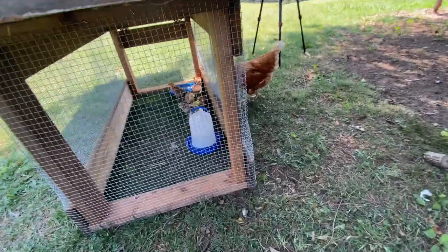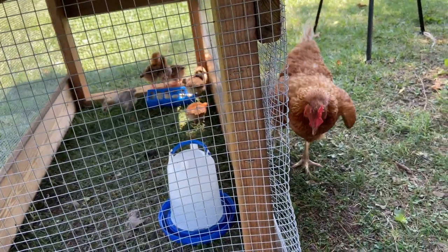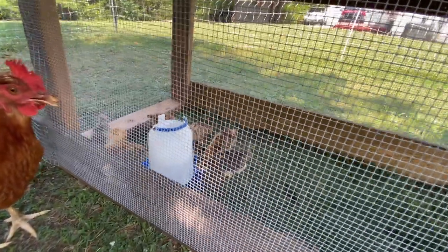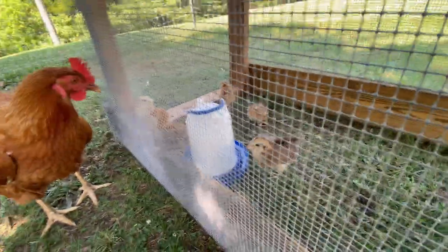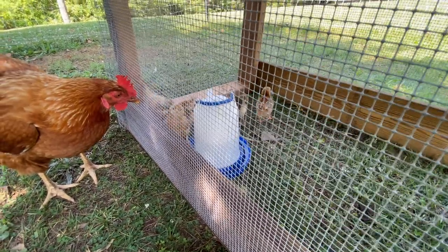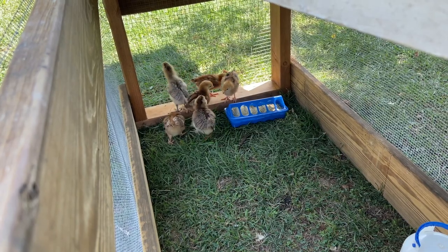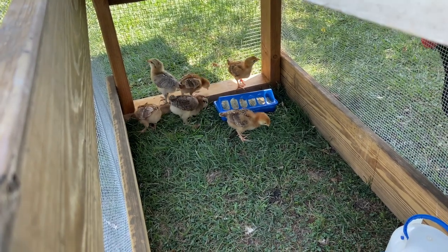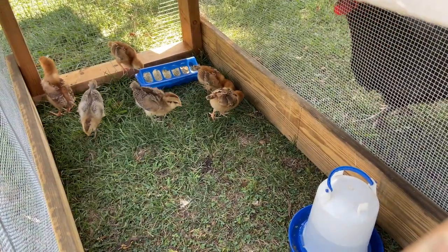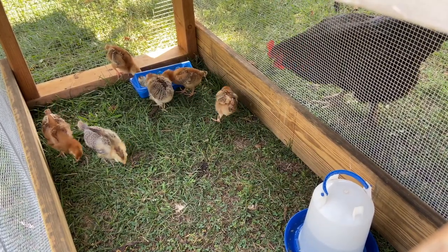A few folks have asked me why we didn't just use this tractor as our main chicken brooder. The primary reason is that during the first week or so of a chick's life, they can't be exposed to any drafts whatsoever — it's important that they stay very warm. Setting them up in this tractor, as appealing as it is, was just a risk I didn't want to take. We wanted a dedicated brooder with thick, heavy walls, especially since we're getting meat chickens in early September when there could be some cold nights.